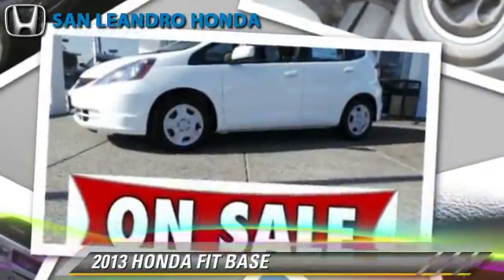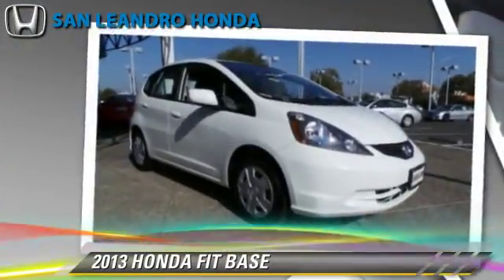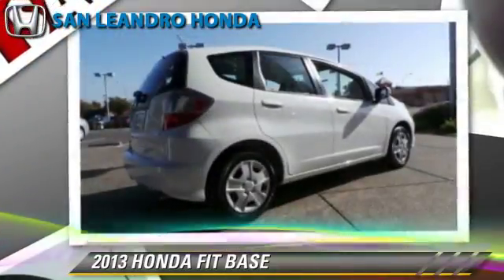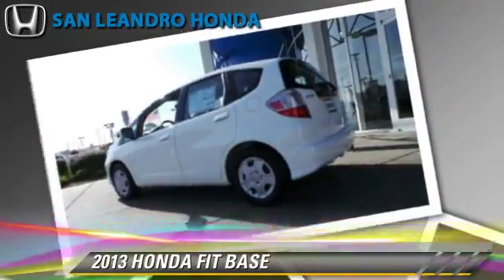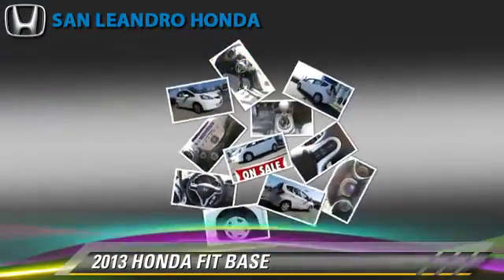The 2013 Honda Fit, powered by a 1.5-liter four-cylinder engine. With a five-speed manual transmission, this vehicle gets up to 33 miles per gallon. This Honda features powered door locks, keyless entry, and power steering.